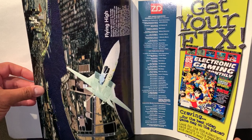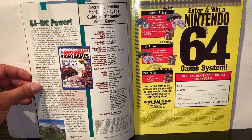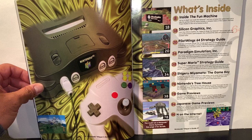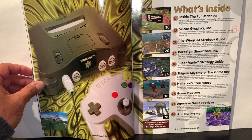Who created this issue? Again, this was released in 1996. There's a special giveaway where you can actually win a Nintendo 64. This is my first time going through this with you as well, so this is all going to be a surprise to me. Apparently we're going to find out inside the fun machine, getting an in-depth look inside the Nintendo and learning all about the system.